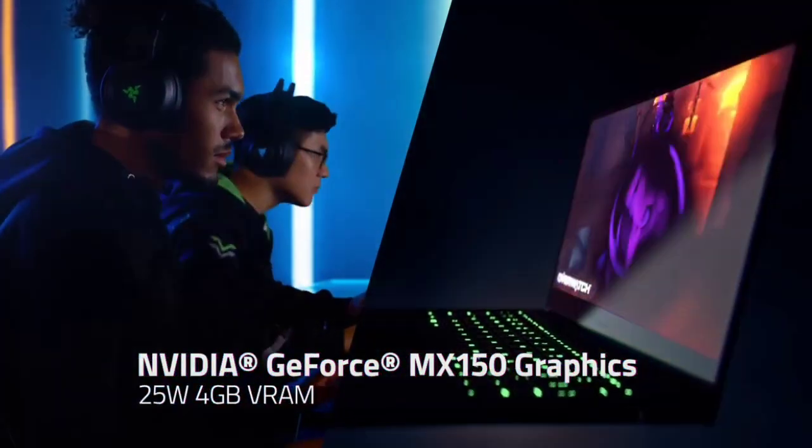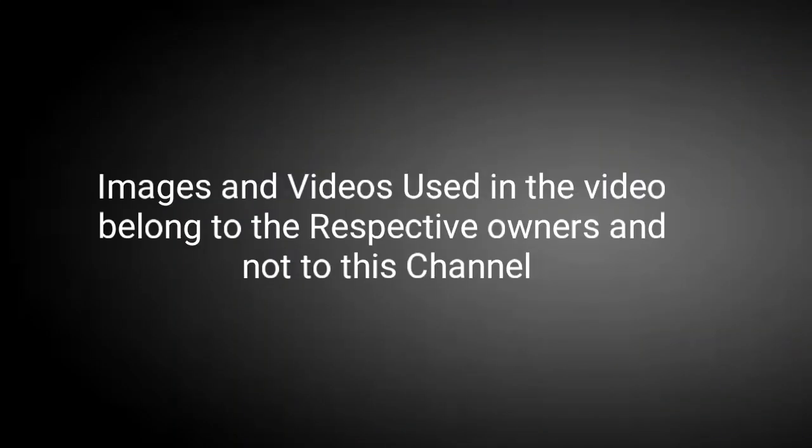So these are our top five best Thunderbolt 3 laptops that you can buy in 2020. If you know any other laptop which is best in this category, please comment in the comment section. Do share this video with your friends. Thanks for watching, take care, bye bye.